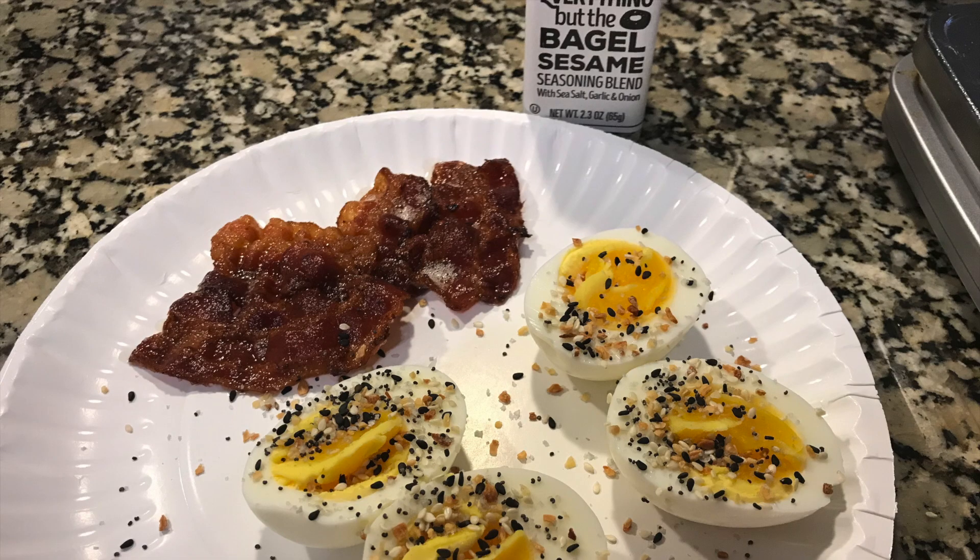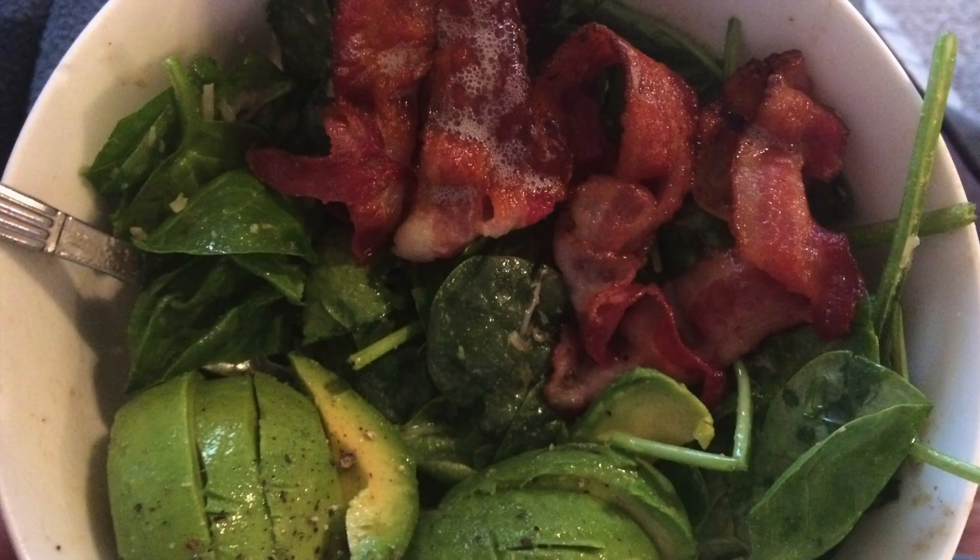This is what I had for breakfast: two hard-boiled eggs that I made in my Dash egg cooker. I also sprinkled some Everything But the Bagel seasoning on top, and I had two slices of bacon on the side. With that I had some iced coffee — just cold coffee with a little bit of heavy whipping cream and a couple drops of liquid sucralose.